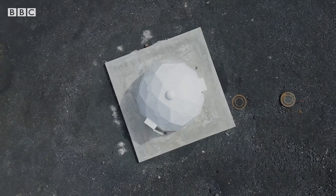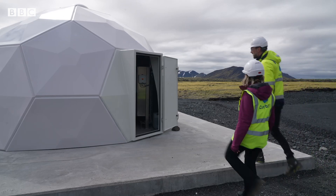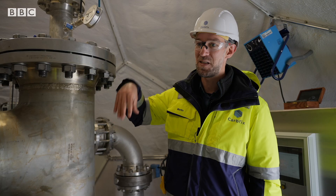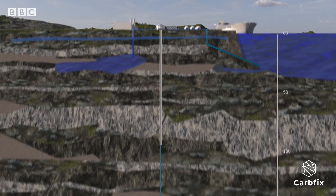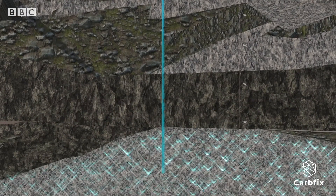That fizzy water is sent to these igloo-like domes. So here we have one of our injection wells. This well is going 700 metres down into the underground here.